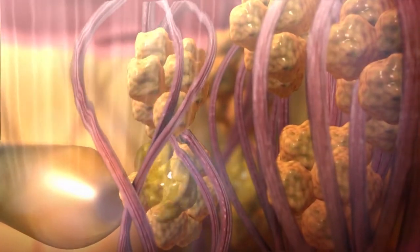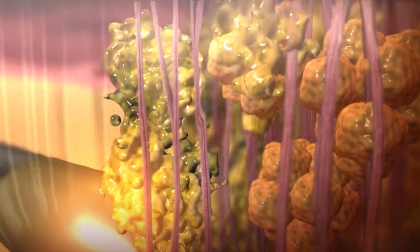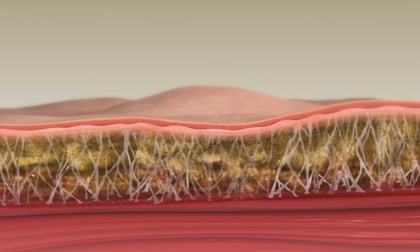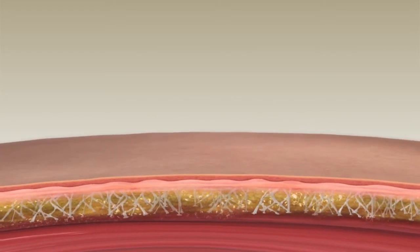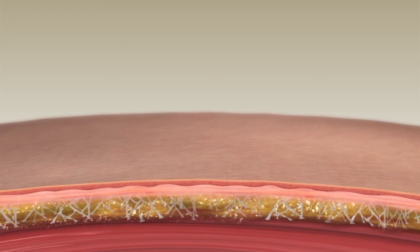The heat generated around the cannula tip coagulates blood vessels and liquefies fat to reduce postoperative pain, bruising, and edema. Uniform RF thermal exposure aids, smooths, and evens contour results. Thermal contraction of fibrous septae and dermal collagen results in immediate body contouring, which continues to improve over the next six months.